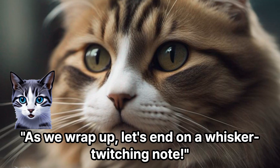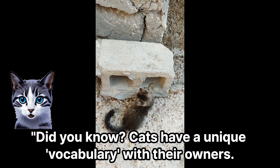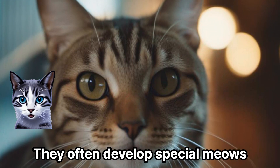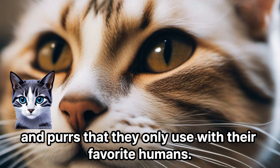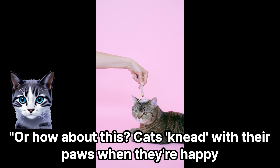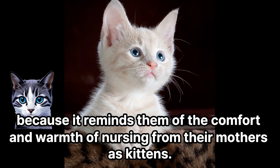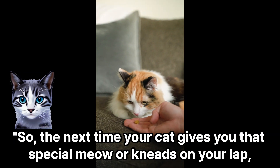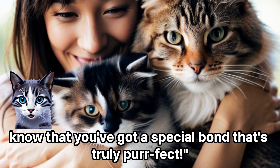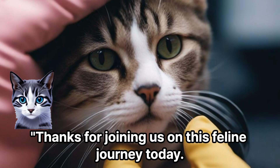As we wrap up, let's end on a whisker-twitching note. Did you know cats have a unique vocabulary with their owners? They often develop special meows and purrs that they only use with their favorite humans. Or how about this? Cats knead with their paws when they're happy, because it reminds them of the comfort and warmth of nursing from their mothers as kittens. So the next time your cat gives you that special meow or kneads on your lap, know that you've got a special bond that's truly perfect.